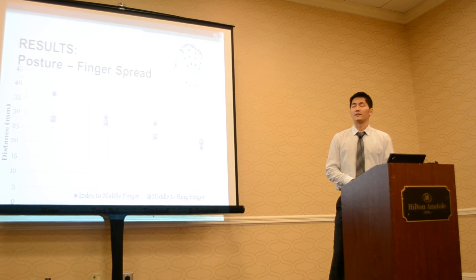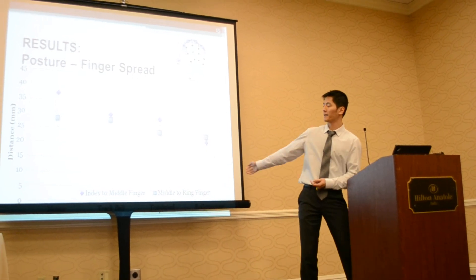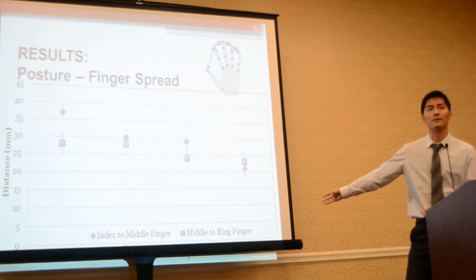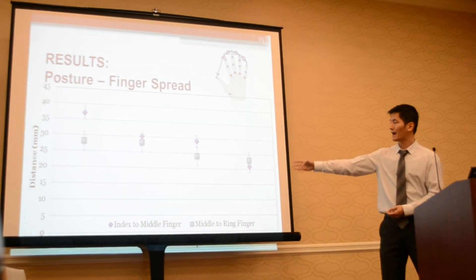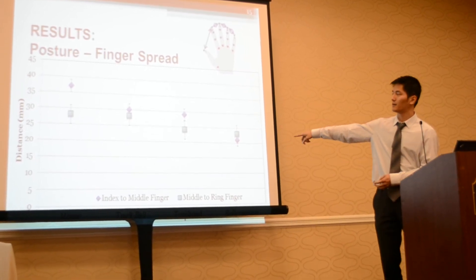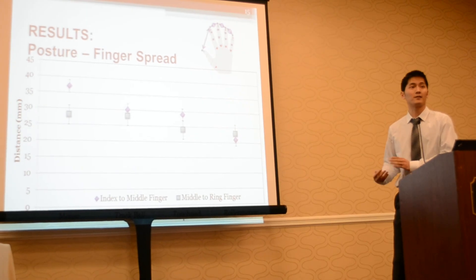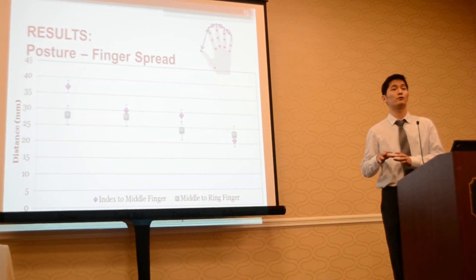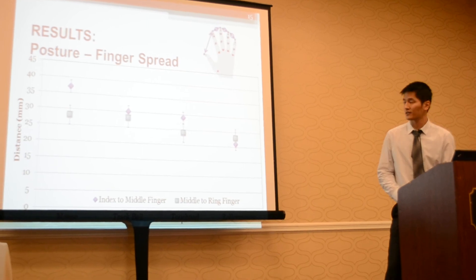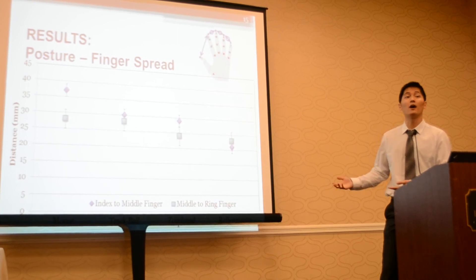Here are the results for the first data set. From left to right: mouse, trackball, touchpad, and roller mouse. The trackball, touchpad, and roller mouse all performed well. The two key data points were the distance between the index-to-middle finger and the middle-to-ring finger — the three fingers users normally use to interact with the device. The distance between the index and middle finger was highest for the mouse and lowest for the roller mouse.